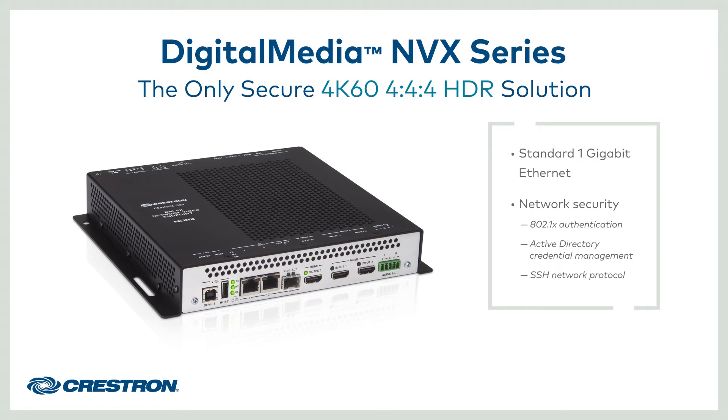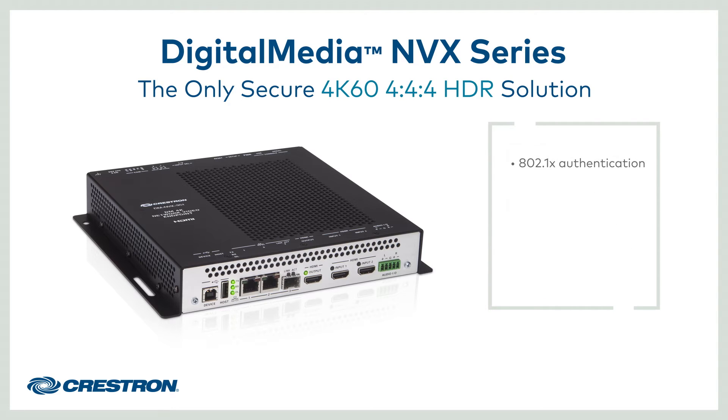This ensures network security at the product level and protects customers' video content transmitted over the network from potential eavesdropping. Use of 802.1X ensures that every device on the network has explicit authorization by the IT department, preventing rogue devices from connecting to the network and accessing protected video.